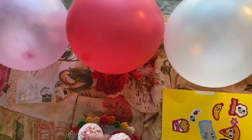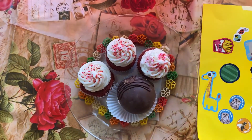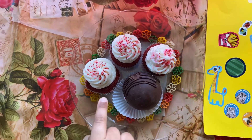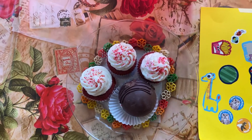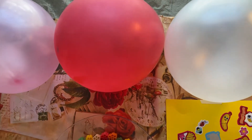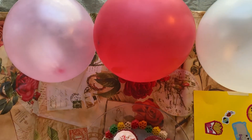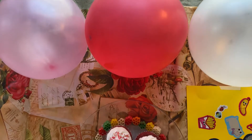How many cupcakes do you see in this plate? One, two, three, four — beautiful! And how many balloons do you have? One, two, three — nice! How many balloons have red color in them? One.